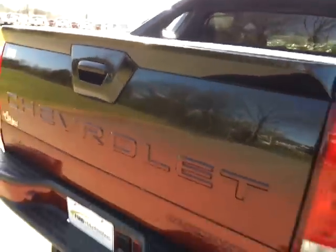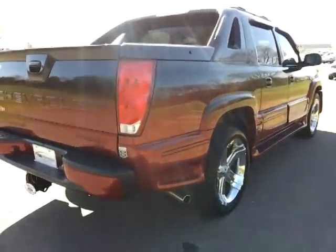Very clean inside, everything's fully operational, and it has a chrome exhaust tip.